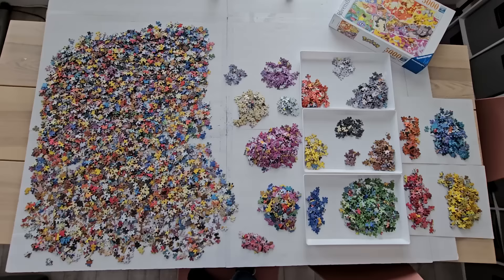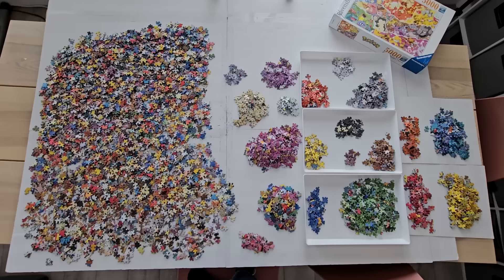I feel like this happens halfway through the sorting of every single giant puzzle. I just get tired of actually sorting and I decide to just start flipping.